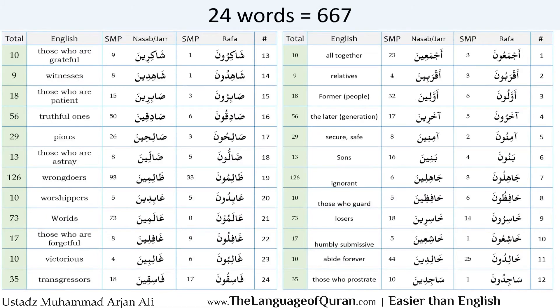Look how amazingly simple Allah has made the understanding of Qur'an. Just on this sheet of paper, we have 667 words of Al-Qur'an. So if you learnt these 24 sets of words, you would have learnt 667 words of Al-Qur'an. The standard Mus'haf of Qur'an — i.e. the print — has about 600 pages. That means you will see at least one of these words on average on every page of the Qur'an.